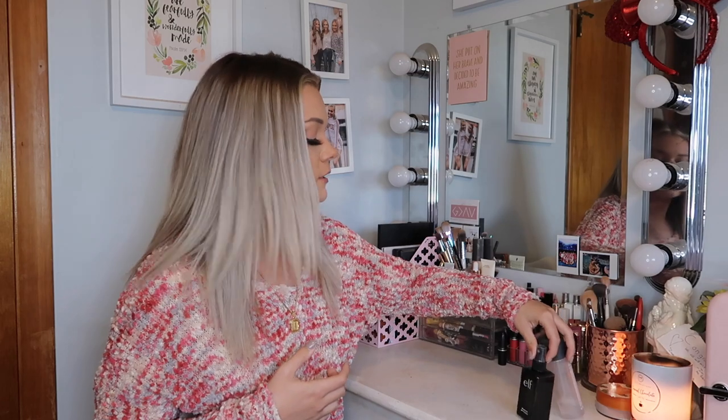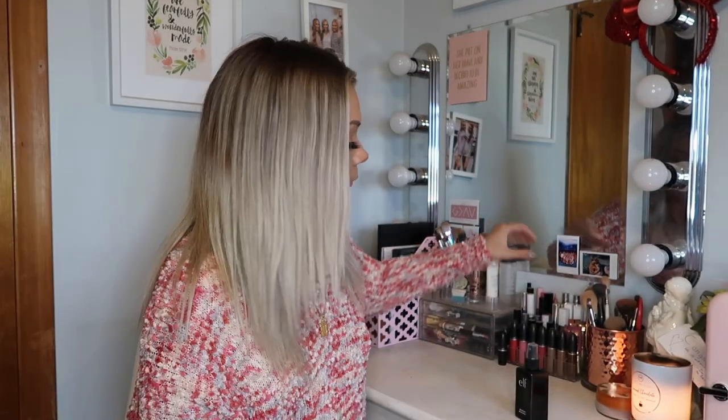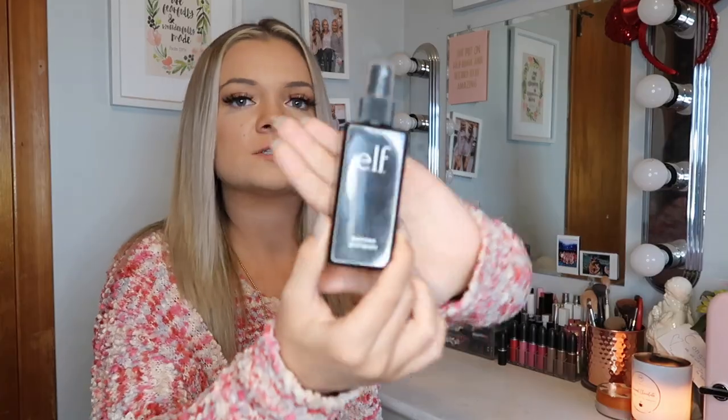Lastly I'm going to show you my two setting sprays. I usually have a Morphe one but I just ran out of it, so this one's almost empty too — I do need to rebuy it but it is just so expensive. What I've been using lately is this e.l.f. setting spray and I really like it so far, it gets the job done. I think that is all I had for today's video. I hope you guys enjoyed — if you did please give this video a thumbs up, leave a comment, subscribe, and hit the notification bell so you don't miss an upload. I'll see you guys in part three.